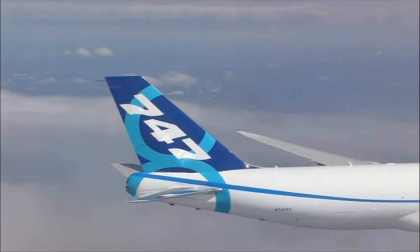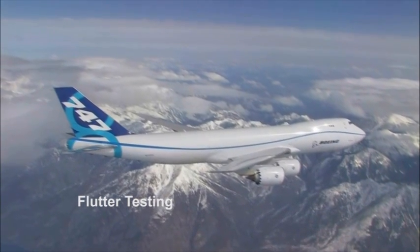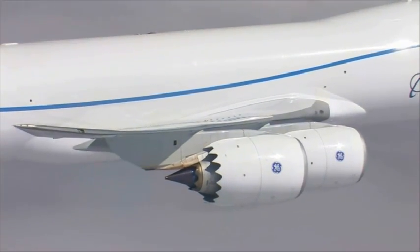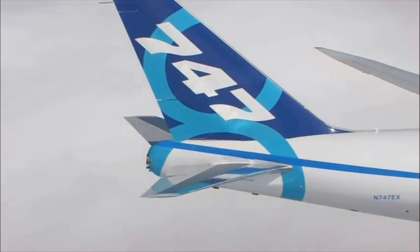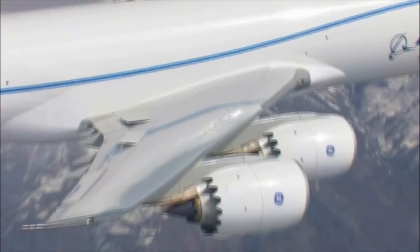The pilots are also verifying the airplane can dampen out vibrations when they intentionally pulse or excite the wing and other control surfaces. While the 747-8 freighter officially cleared flutter testing earlier in the year, the program continues to test for flutter as it refines the flight control laws.